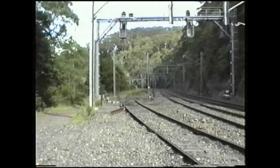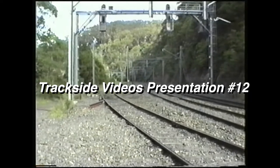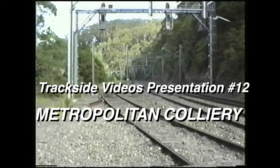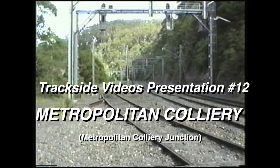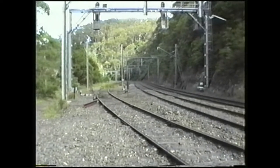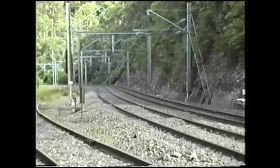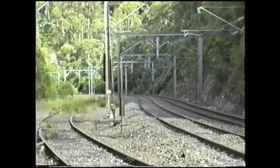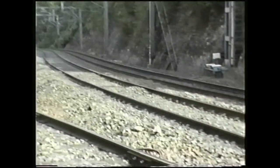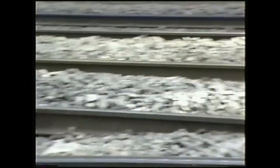We're here waiting for a Port Kembla empty coal train to arrive. The line on the left is actually the branch going up to the Metropolitan Colliery. The two on the right hand side are the main lines towards Port Kembla. If we follow them back we'll see that the track moves around.